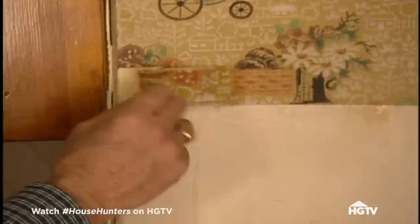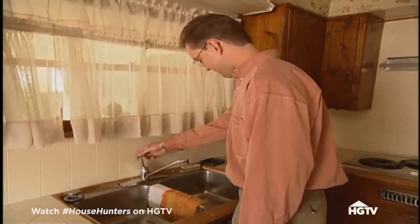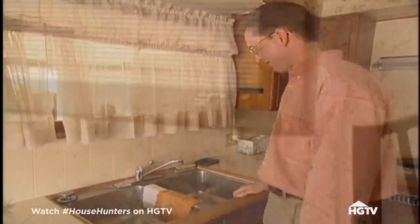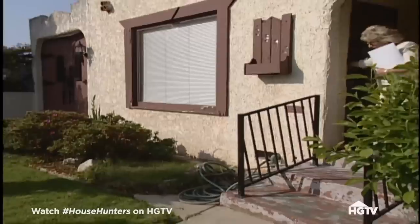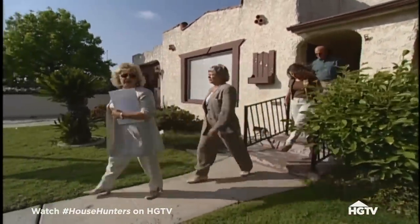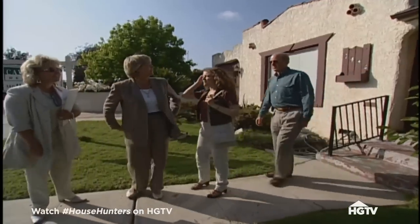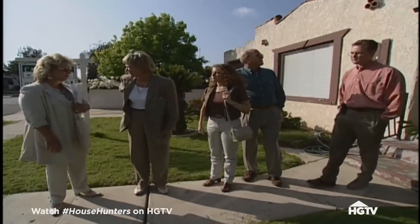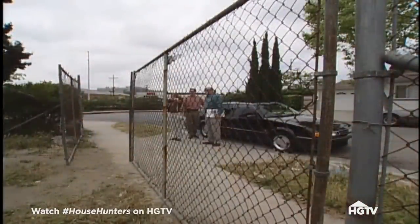Not wanting a fixer-upper, Jay and Danielle are less than enthusiastic about this house. Because this house happens to be near the beach, the asking price is pushing the limits of their budget. "Is this all we're going to get for this money?" In this area, when you're this close to the water, the prices go up. But don't get discouraged — we will find you a place. And the next home does show a lot of promise.